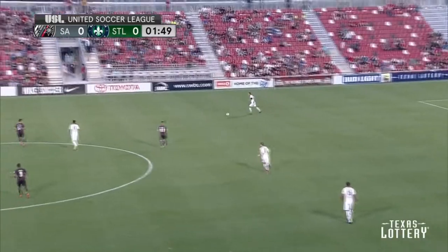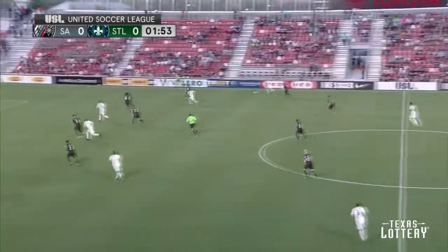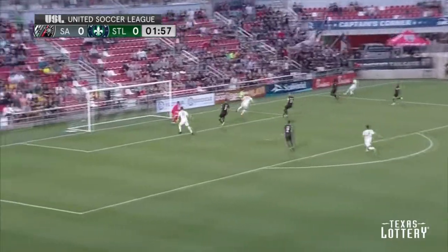How St. Louis decides to play this match — one of the things Coach Powell was talking about before the game is just how well coached they are, how well organized and disciplined they are. So it's interesting to see how they manage the first 15 minutes.